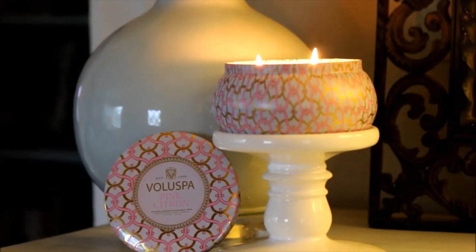Hey everyone, this is Nikki from This Robins Nest and in today's video I'm just going to give you a short review on a candle by a company called Valespa. It is from their line Maison Blanc Candles and this fragrance is Pink Citron.